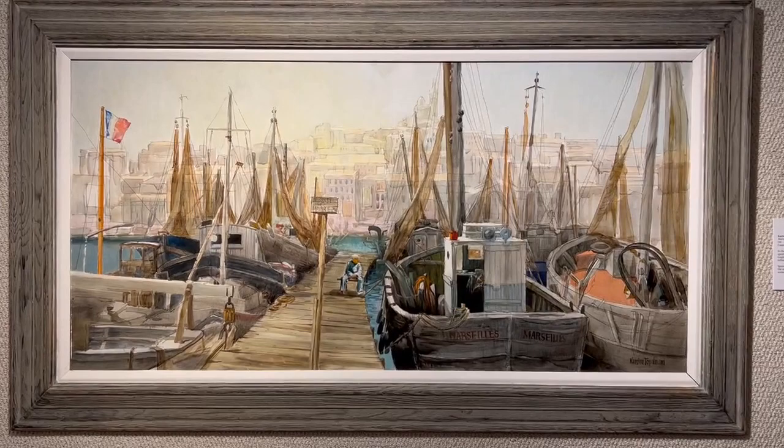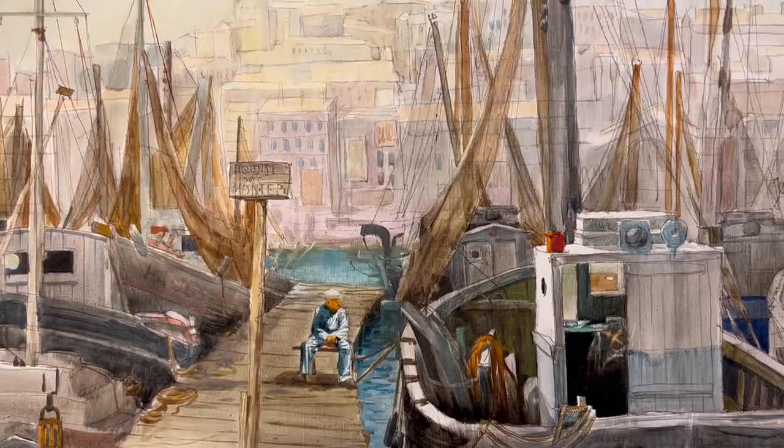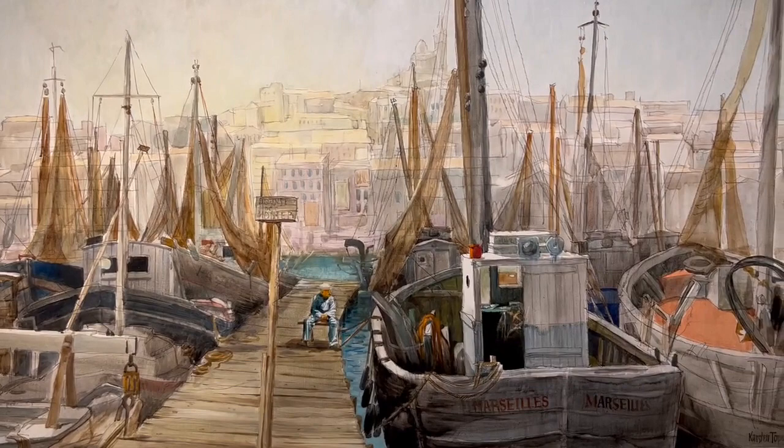Marseille, from 1965. In the 1950s, previous to moving to the United States, Karsten spent time touring Europe in the footsteps of Cezanne, Van Gogh, and Picasso, whom he cites as amongst his major influences. Spending time in the south of France, Karsten took photos of the marinas in Marseille from which he would later paint this scene.